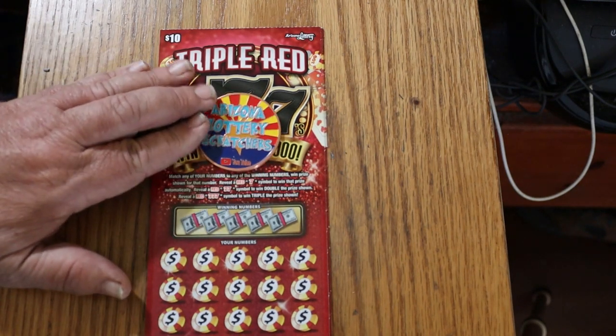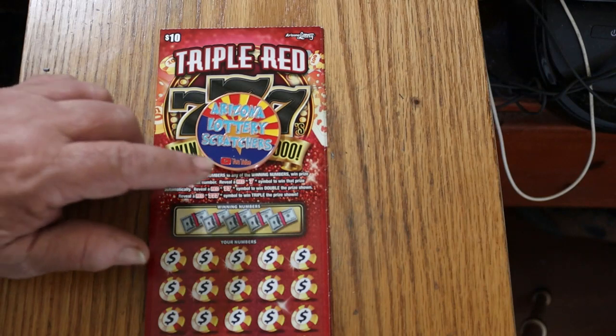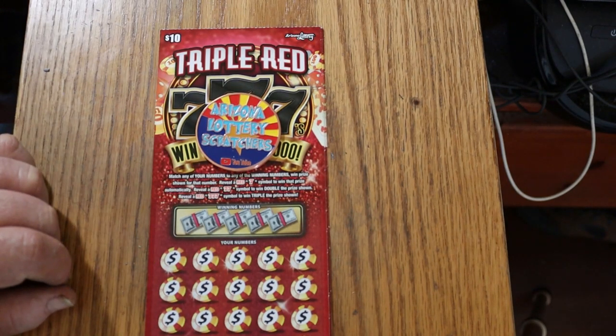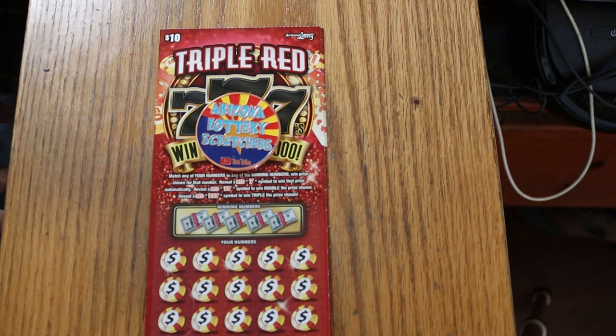It's a simple match-your-number game. The catch is you can find a red seven to get the prize. Two red sevens get you double, three red sevens get you triple. I've got tickets 35 through 38. Odds are 103.48, and the book number is 214-540.